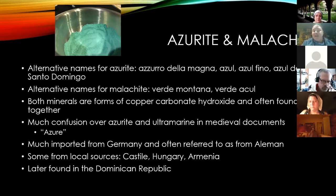Since azurite was a mined mineral, it's not surprising it came mostly from Germany, which was doing a lot of mining. There were some smaller local sources like Castile, Hungary, and Armenia. Later on, some was imported from the Dominican Republic in the New World.